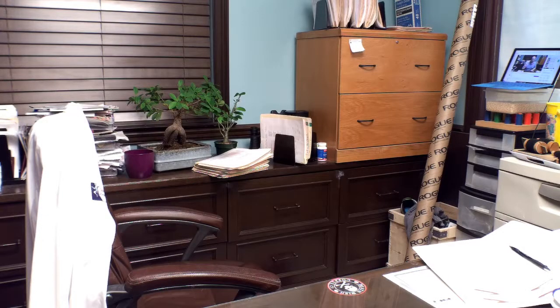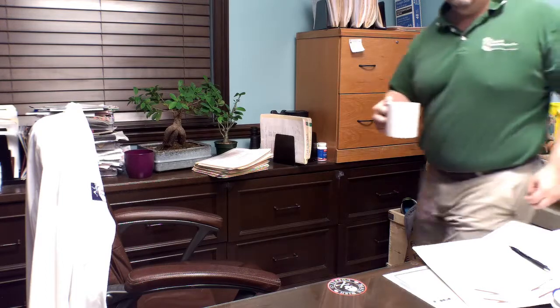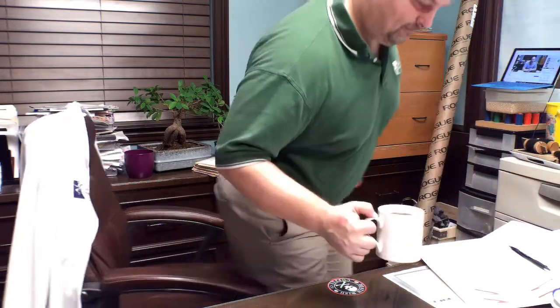Oh my goodness, I don't have my coffee — it's still in the other room. You're gonna have to fix that. Hold on momentarily. Okay, back with coffee. Much better.